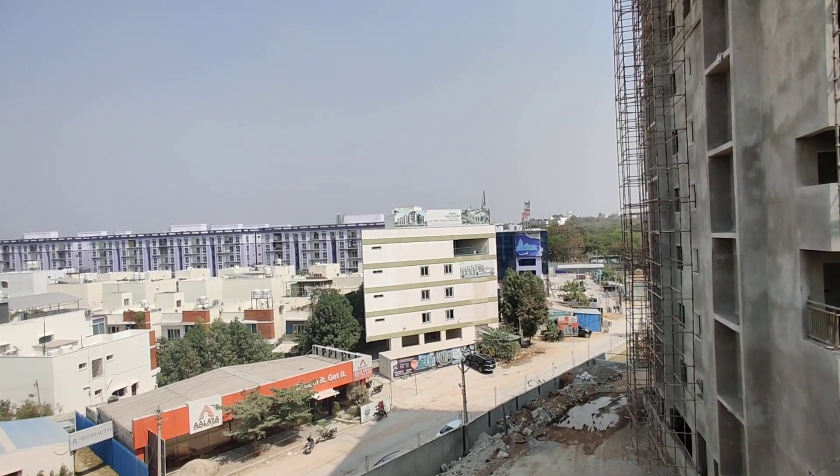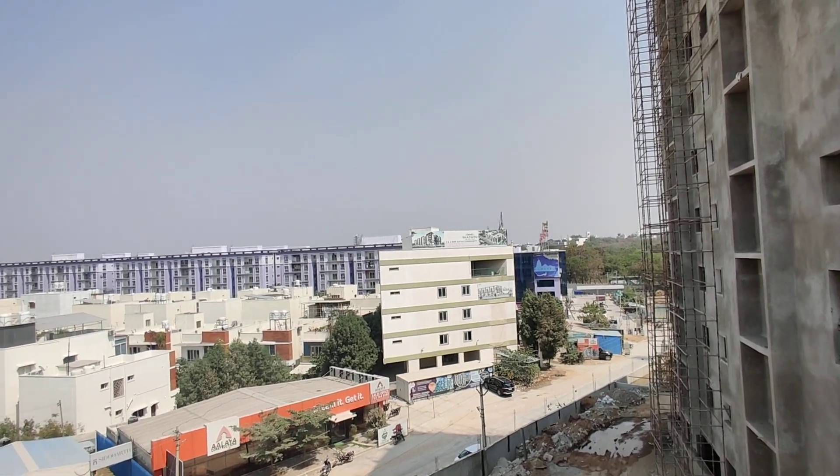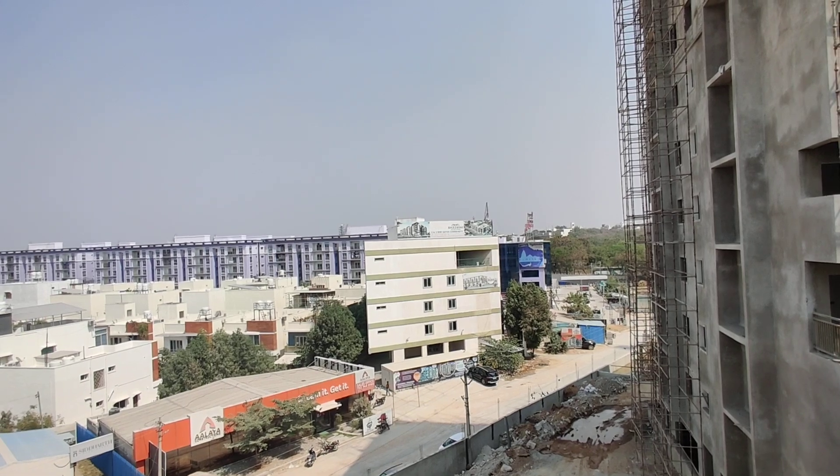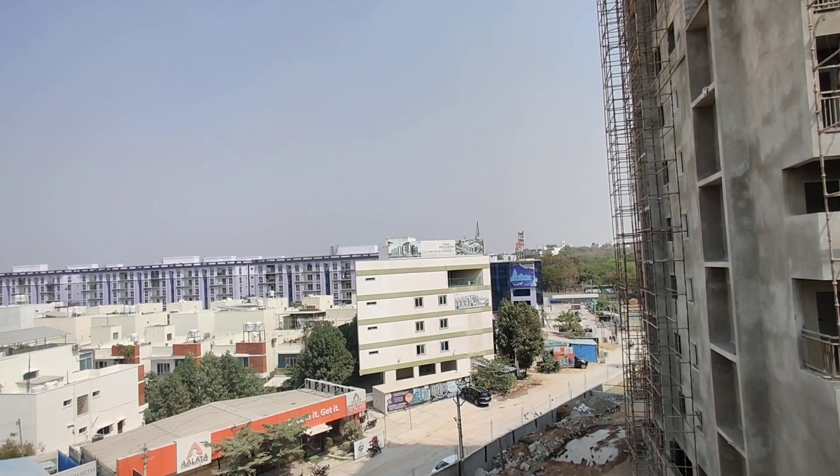Hi-tech City is 19 kilometers from this project, Gachibowli is 20 kilometers, the ORR is 5 kilometers, and the upcoming IT hub is also 5 kilometers from this project.